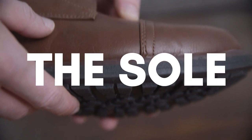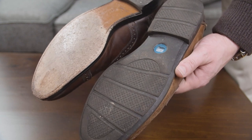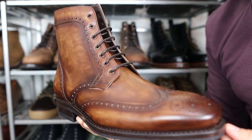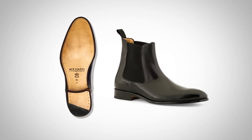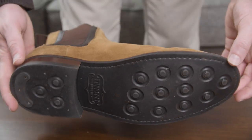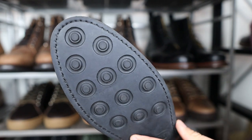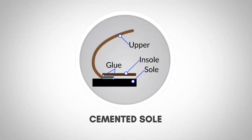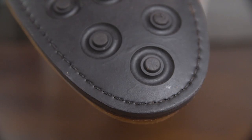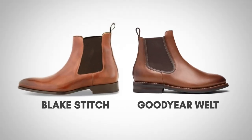Now let's move down to the sole of the boot. On a pair of dress shoes, a leather sole is almost always a sign of better quality, but the same doesn't necessarily apply to boots. While some sleek dress boots will have a leather sole, many quality boots are made to be rugged and functional, thus they opt for a rubber sole. One way you can quickly tell the quality of your boots is to look at how the sole is attached to the leather upper. Cheap boots will be held together with glue, while more expensive boots will have either a Blake stitch or a Goodyear welt. A stitched or welted sole will be much more durable. A Blake stitch gives a more sleek look, but a Goodyear welt is tougher and more waterproof.